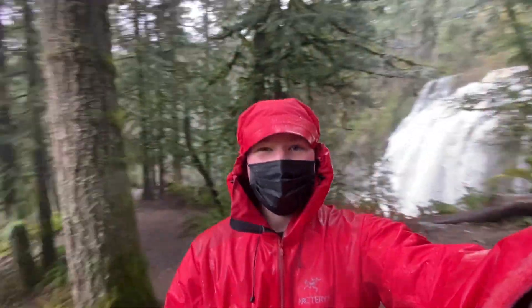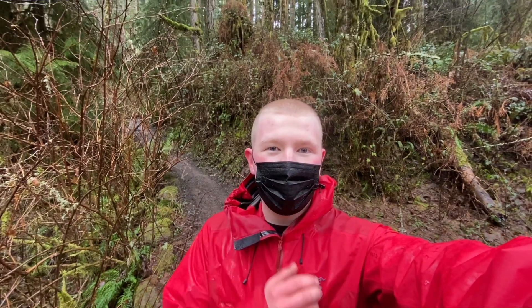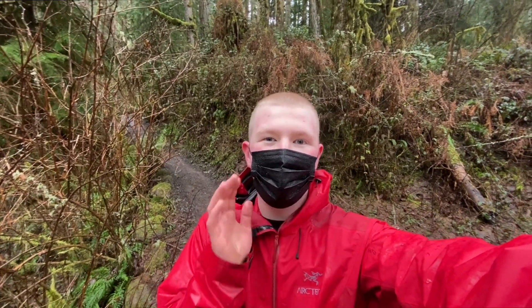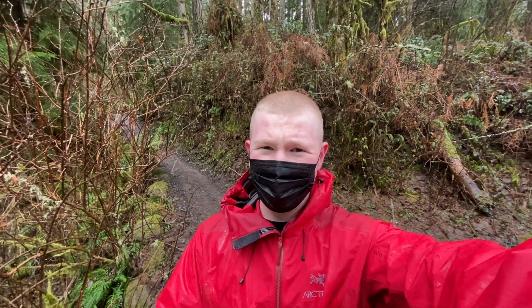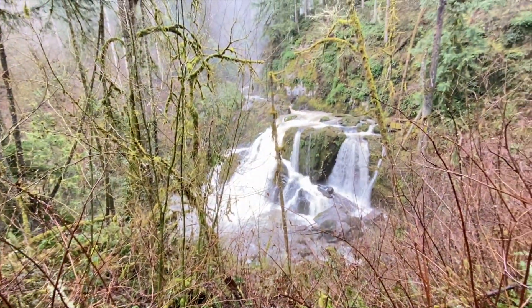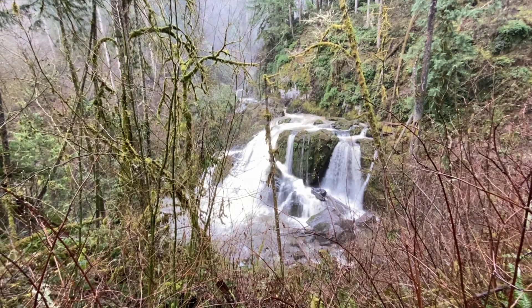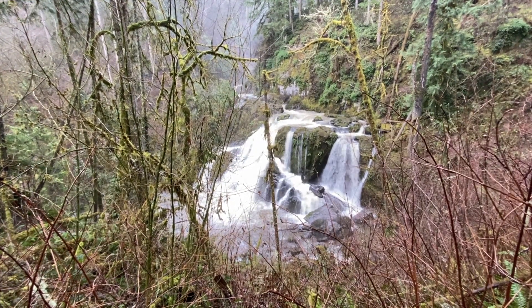So without further ado, let's go. We are now at what is the lower falls — the last part of Little Marshall Falls. And it doesn't look so little. That was a massive waterfall in the last part, so I don't know where 'Little' came in the picture. Anyhow, here is the lower part of the falls, also known as the little part of the falls.